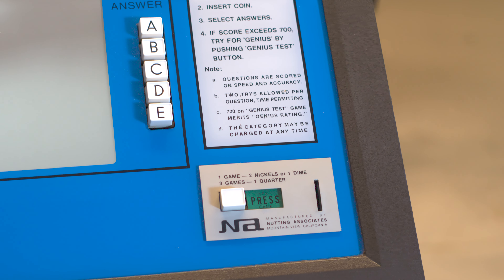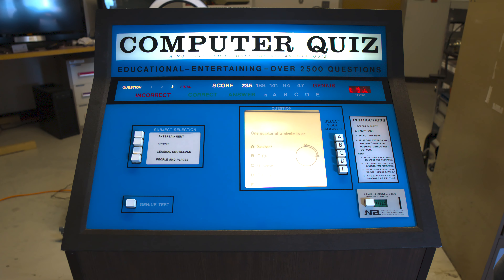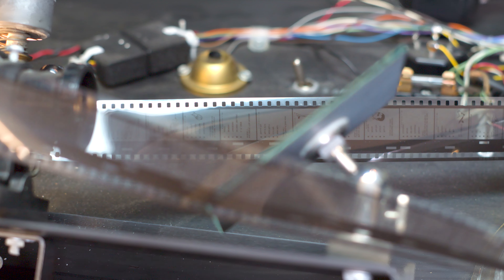So how does the game actually work, especially since it doesn't have a computer to read your answer? First, the film must be placed back into the machine. Each frame of the film is one question, advancing to a new slide after an answer is given, with the film continually looping so that it never truly ends.